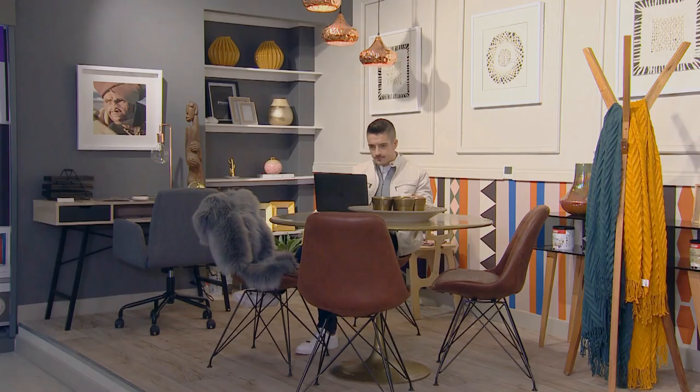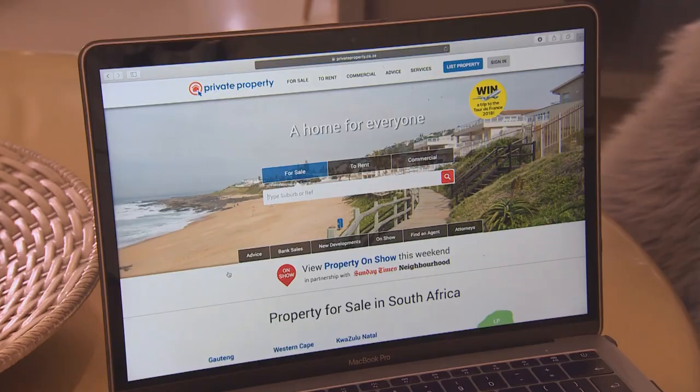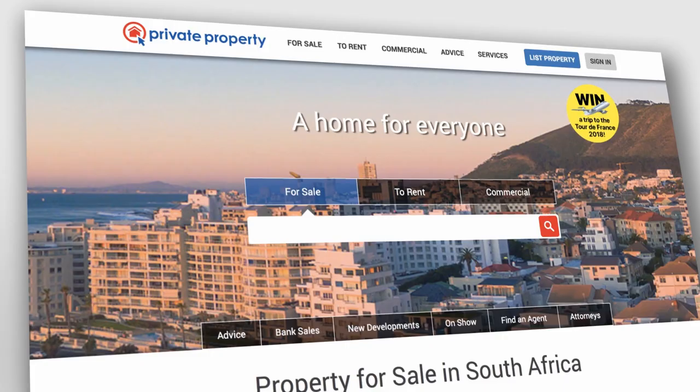Search for a home on any device, anytime, anywhere. Private Property — a home for everyone.